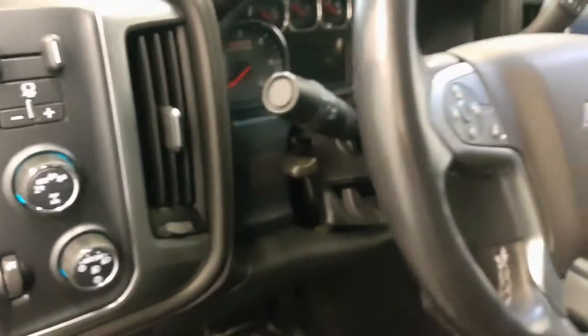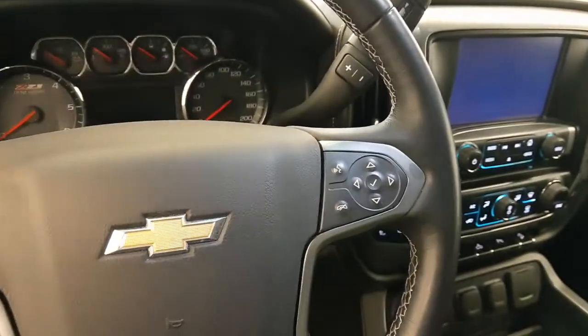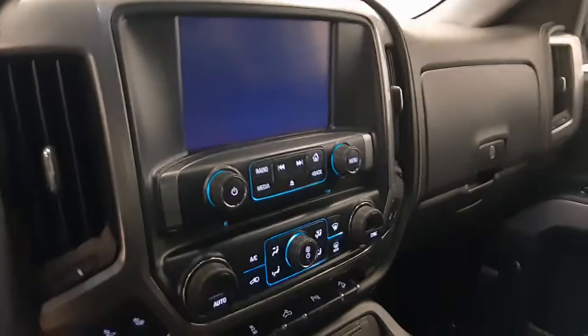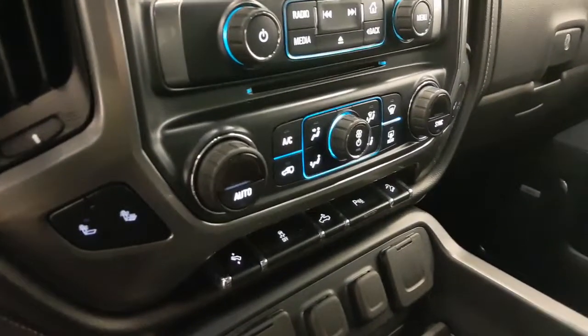Trailer brake, tilt and telescopic steering wheel, cruise control, heated steering wheel, hands-free communication and audio controls, OnStar 4G LTE with electrochromatic mirror, garage door opener, CD-AM radio with auxiliary, heated seats, and dual zone climate control with AC.